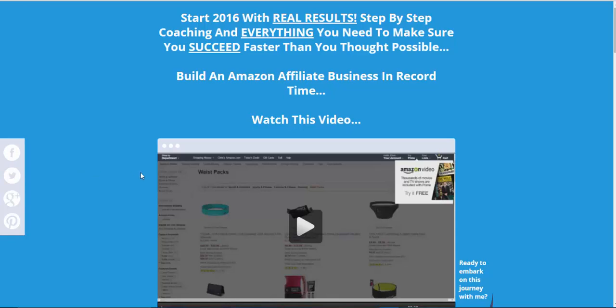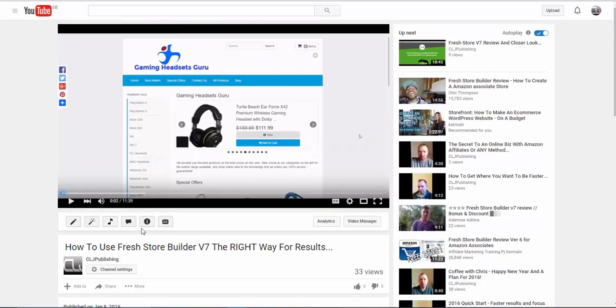Hi guys, Chris here. I've got a very special video for you. If you've received the email you've actually got two videos. If you're watching on YouTube you won't have the two videos, but you can check the YouTube channel. The other video I'm referring to is how to use the Fresh Store if you picked it up. This is that video — it's got a snippet of the Fresh Store bonuses.